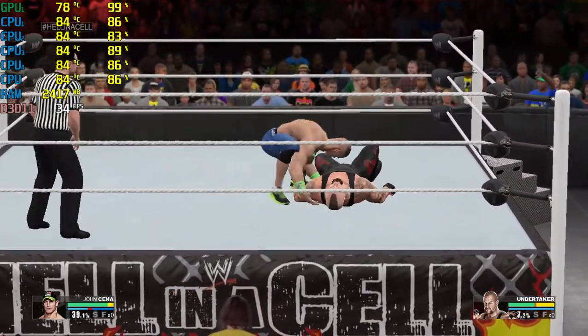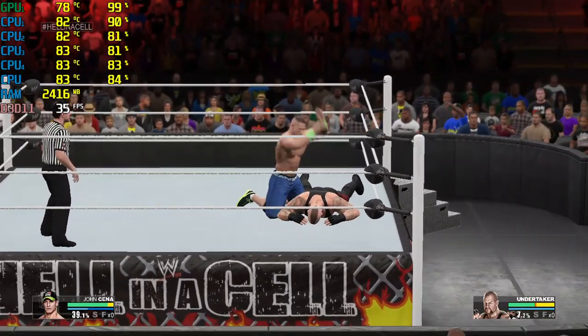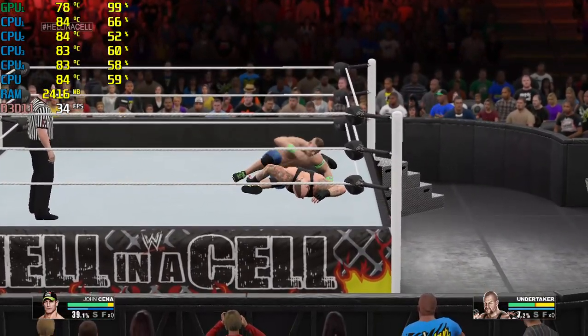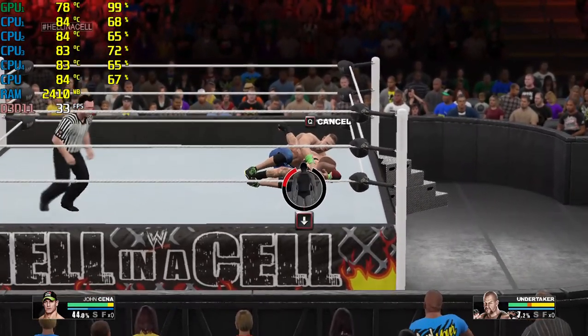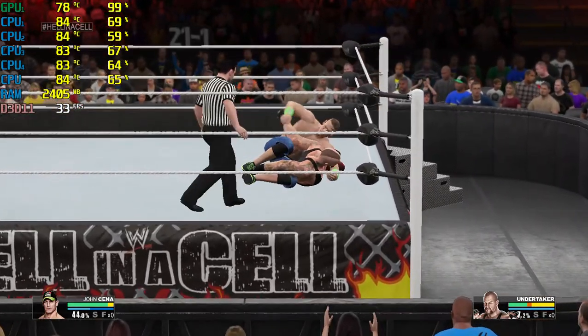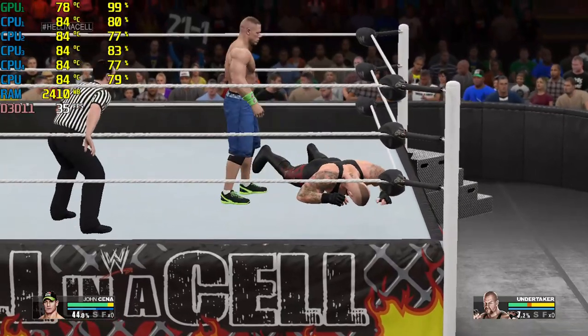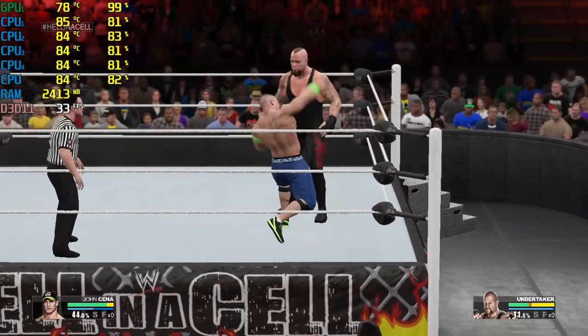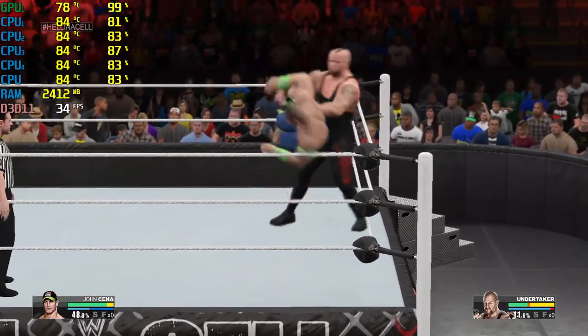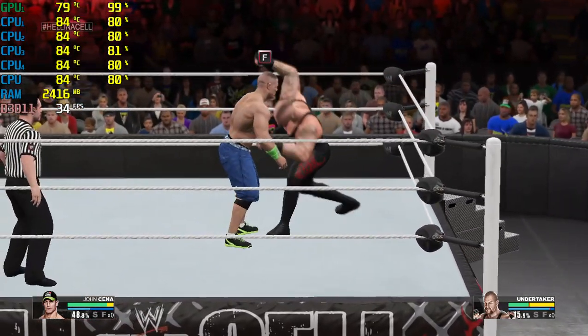That's devastating. It's remarkable — when John Cena has his adversary incapacitated, there's always the very real possibility that he will go to the submission hold that he has developed into his trademark: the STF. Cena doesn't miss any chances to lock that hold in, does he?